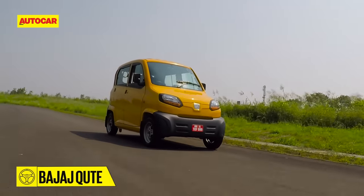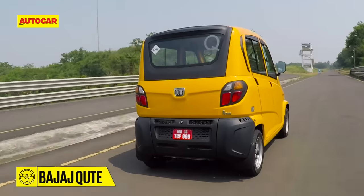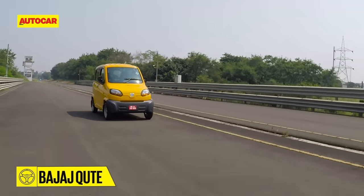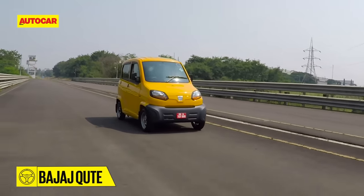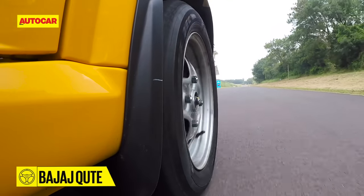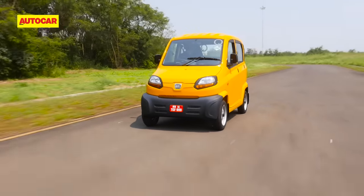Coming to the core issue of safety, the Qt is outside the purview of the new crash test norms that all cars must clear for sale in India. However, Bajaj says the Qt complies with all applicable norms for quadricycles — a limited top speed of 70 kph being one of them. The Qt has also been certified for full frontal impact at 35 kph.